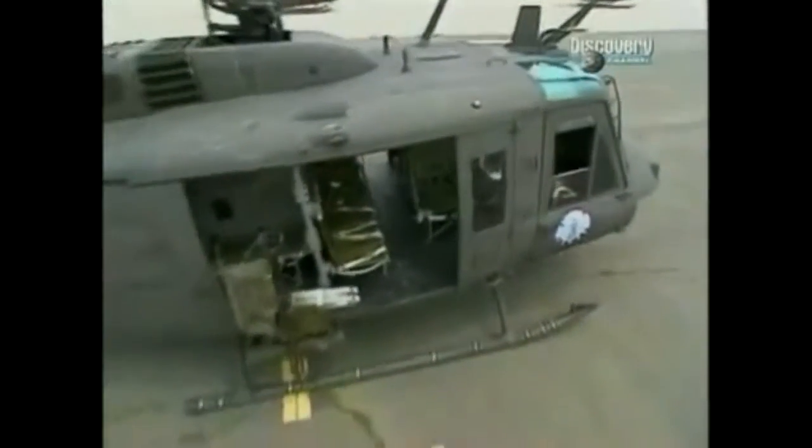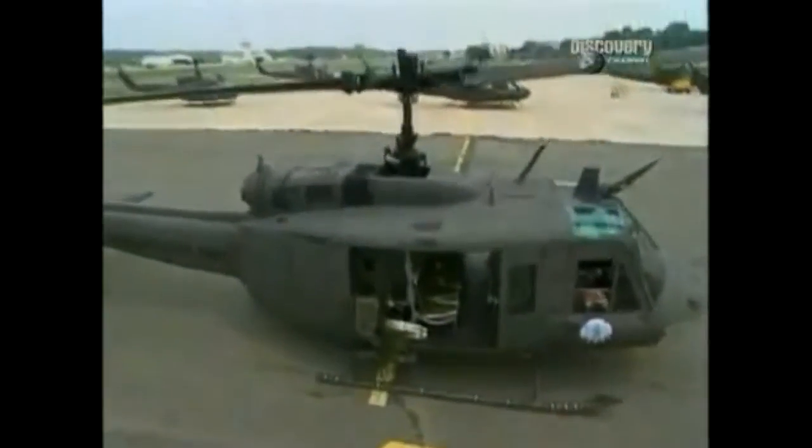This helicopter's official name is the UH-1 Iroquois. From early on, crews took those initials and dubbed it the Huey. The nickname stuck.